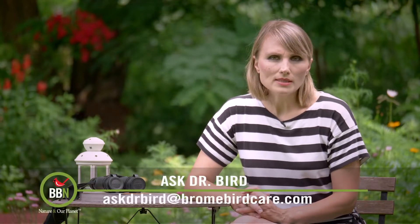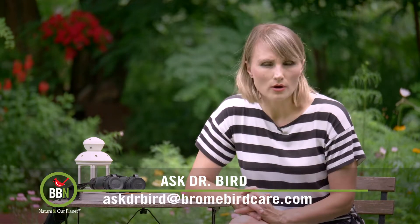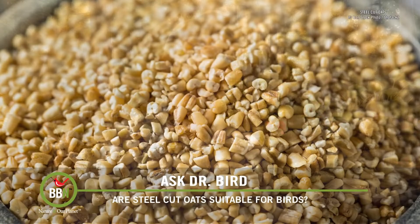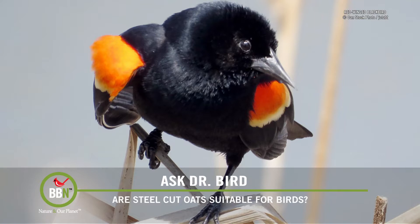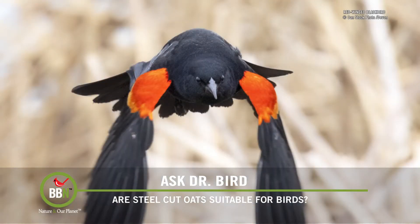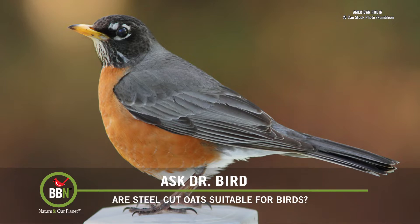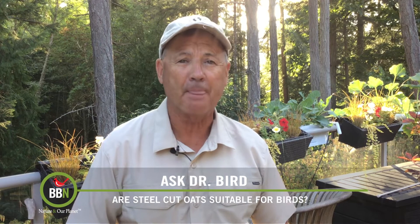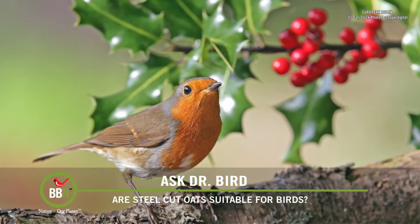Brian Lumley has seen robins and red-winged blackbirds helping themselves to steel cut oats at his feeders and is wondering whether this is suitable because they keep coming back for more. I haven't really heard of very many folks offering this kind of oat to backyard birds here in North America. However, it turns out that pinhead oats, or Irish or Scottish oats — the names for steel cut oats — can be found in many seed mixes in the UK. Highly nutritious, they provide lots of vitamins, minerals, and antioxidants and contain fat and carbohydrates, making them a great food for soft-billed birds such as the blackbird — a very common thrush related to our robin here in North America. It does not surprise me that our robins and blackbirds like this food too, which is a good thing because it offers yet another alternative to our backyard birds' diet.